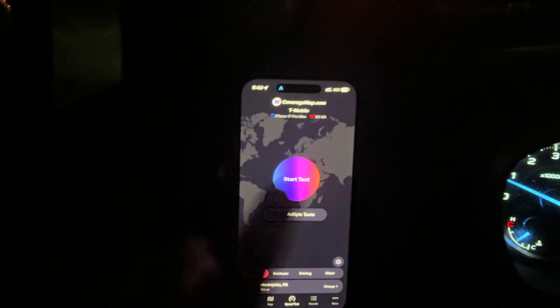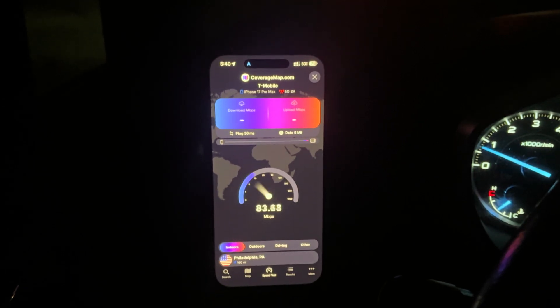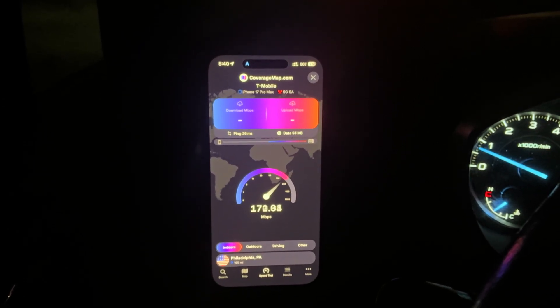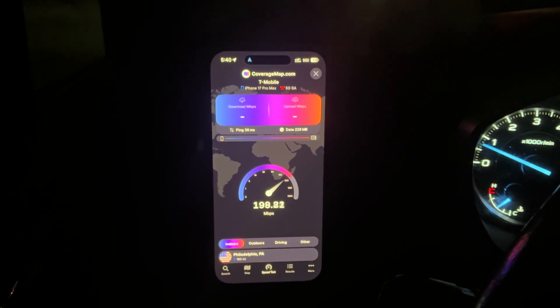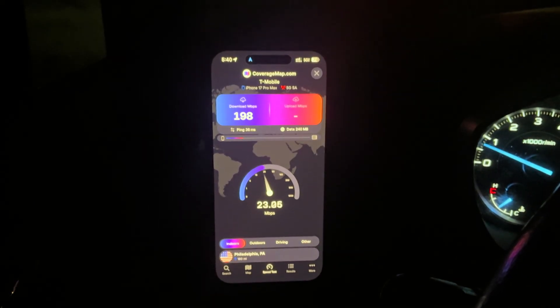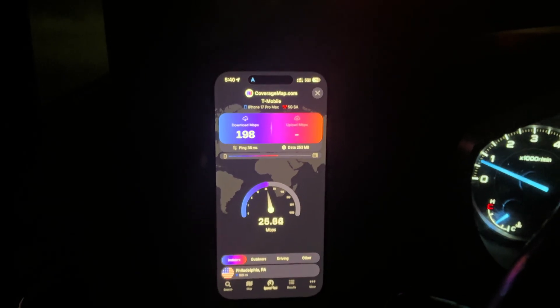Let's do T-Mobile next. T-Mobile is going to Philadelphia, Pennsylvania, with a 36 millisecond unloaded ping — no loaded ping data on this test. We're getting right about 200 on the down and a little over 20 on the up.